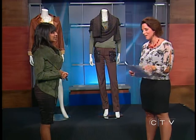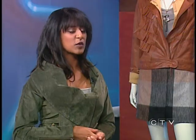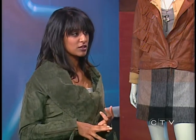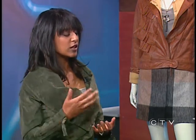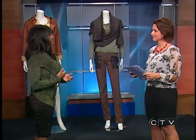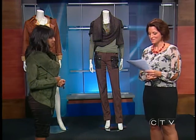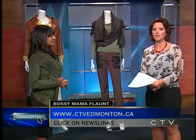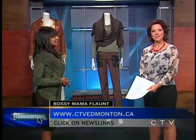So you're also involved in an event coming up — the Bossy Mama Flaunt. The Flaunt is a trade show and I'm really excited to be part of it. One component I'll be heavily involved in is the fashion show, where we're going to highlight 10 different vendors from our community — designers and retailers. I'll also be there as a vendor talking about my consulting business and the services I offer. That is September the 25th from 10 until 5 at Edmonton Event Centre in West Edmonton Mall. For information, go to the website and click on news links.